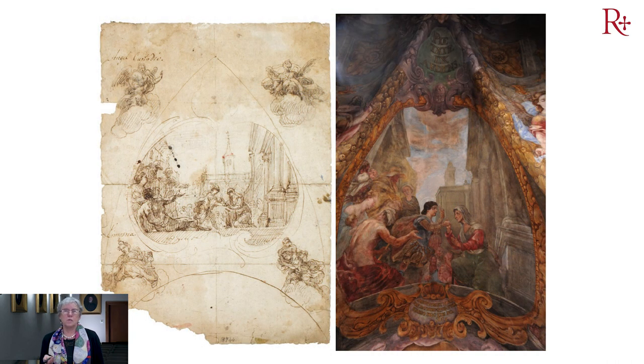También hemos descubierto, gracias a los estudios previos, este maravilloso boceto del propio Palomino, que está en el Museo de Cerámica González Martí y que nos lo cedieron. Evidentemente hicimos fotocopias y nos sirvió de mucha ayuda para poder restaurar, por ejemplo, el primer luneto de la primera crujía mirando hacia los pies del altar, que sirvió de gran ayuda.